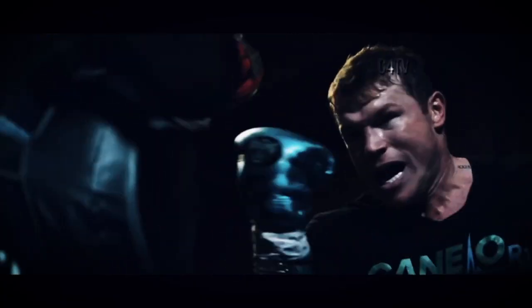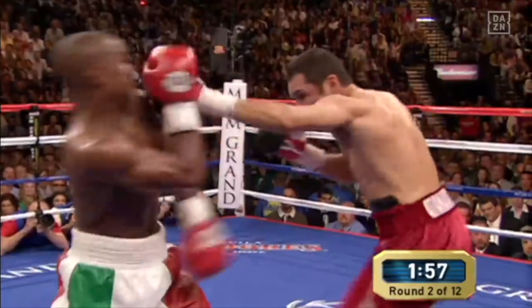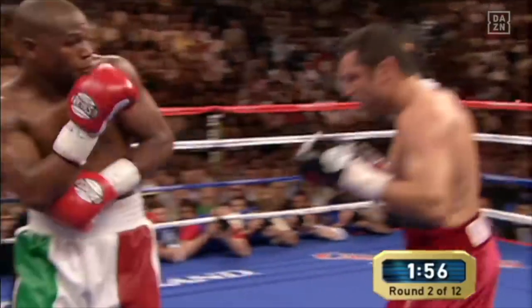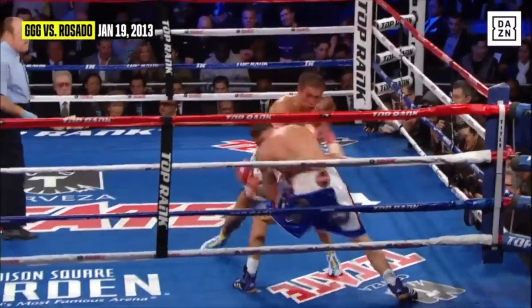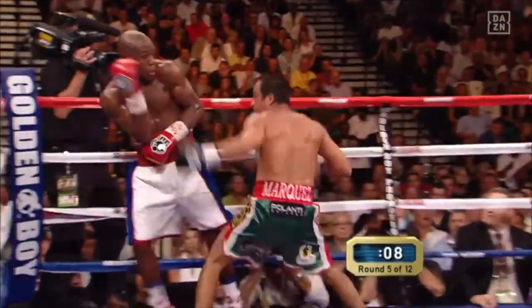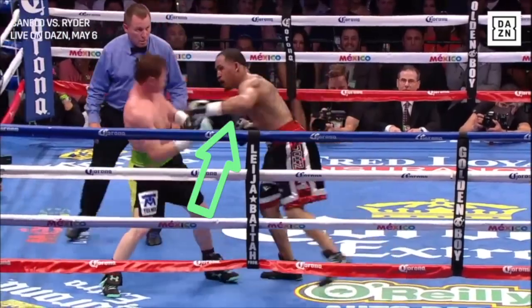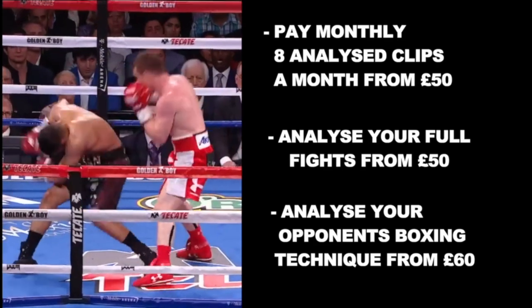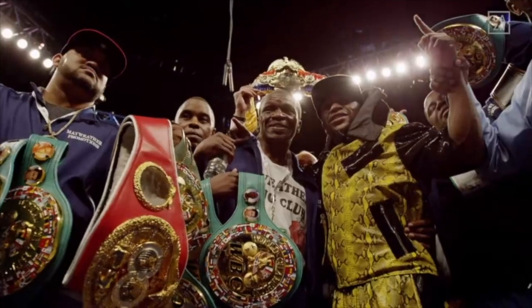Instead of going to the boxing gym and training your physical body or going to the weights gym, why don't you come to me and get your boxing analyzed. In this training plan your boxing will get analyzed and critiqued, as well as your opponent's boxing technique, so you're able to see their weaknesses and how you can beat them. This is a great way to understand your boxing technique and help you reach world title level. Email me at inquiries at boxingworld.com and I will go through the different price packages and how I can help you become the fighter you've always wanted to become.